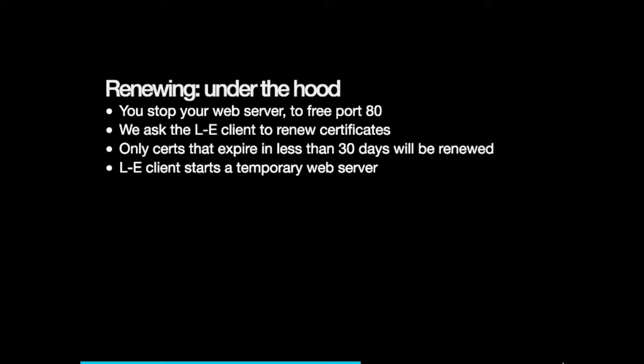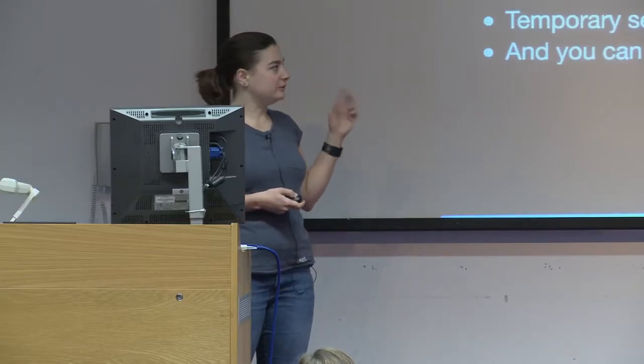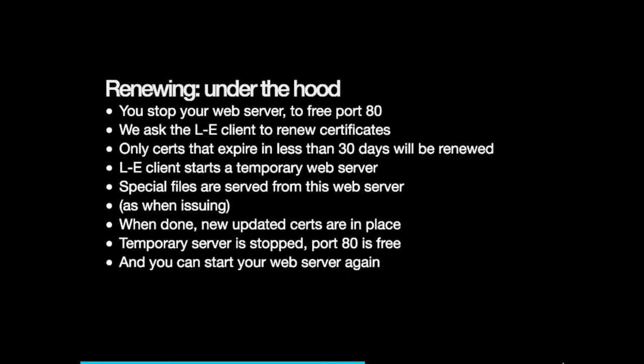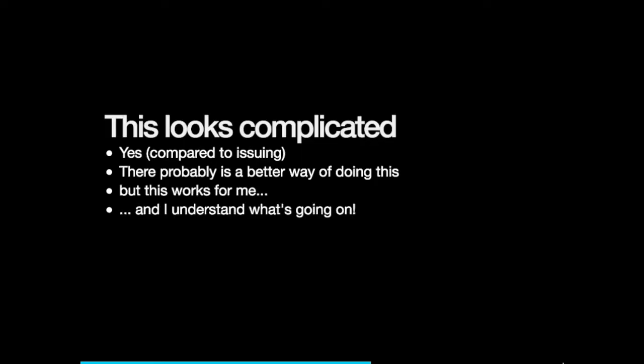The reason we stop the server is because we need to free port 80, so the client can start a temporary web server to serve those challenges that the Let's Encrypt server issues. It's the same challenge files as before, but we need a temporary server for this. Once everything is done, the temporary server stops and we can start our server again. Even though we're serving HTTPS content, it's recommended to have a server listening on port 80 to redirect all HTTP requests to HTTPS.